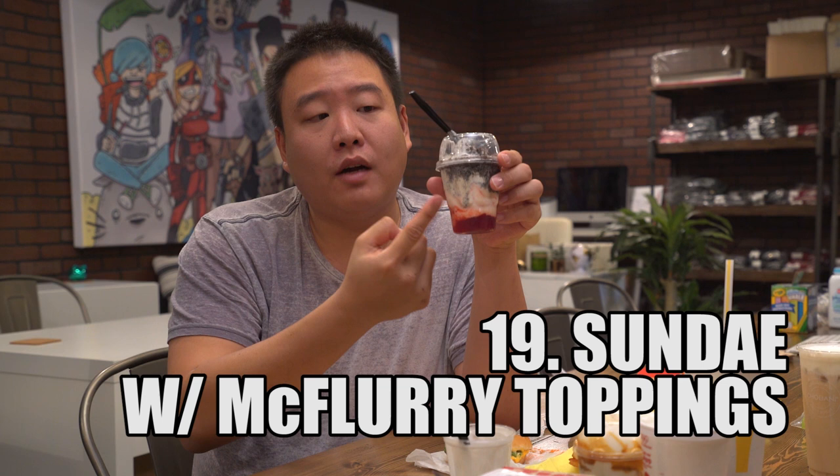This is not good! Strawberry syrup on the bottom, soft-serve here, crunchy Oreo. I actually might get this again when I'm 400 pounds. This is good. I like this. Hack approved.